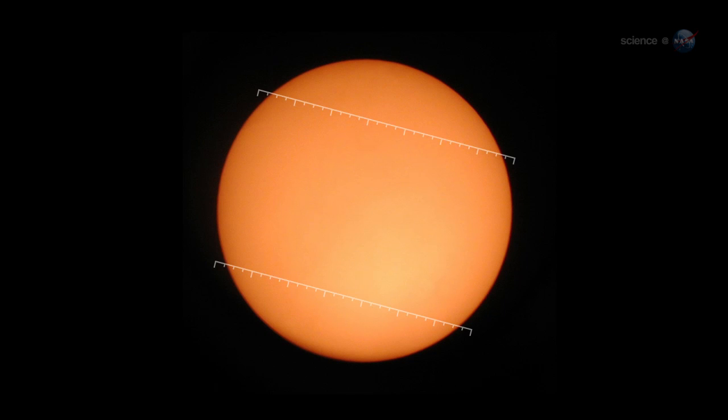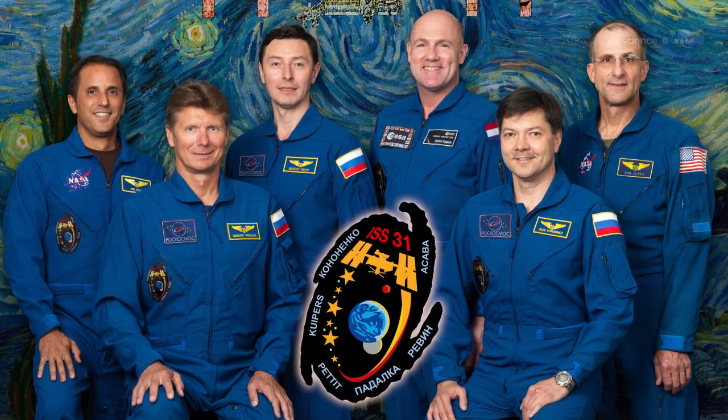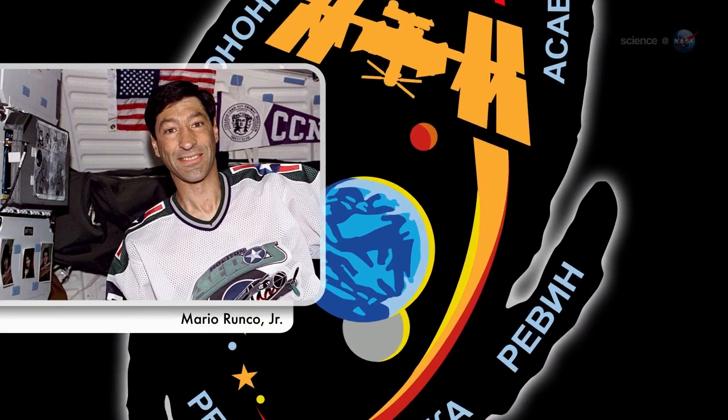Because transits of Venus come in pairs that occur once every 100 years or so, humans have rarely had the chance to photograph the apparition from Earth, much less from Earth orbit. The Expedition 31 crew will be the first men in history to see a Venus transit from space, and Pettit will be the first to photograph one, says Mario Runco Jr. of the Johnson Space Center.